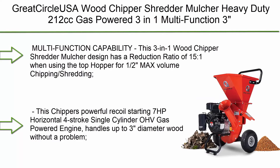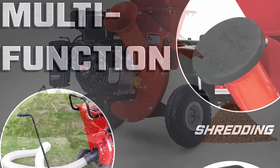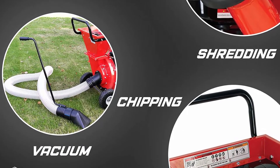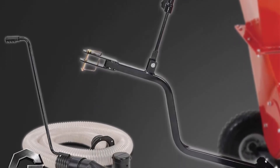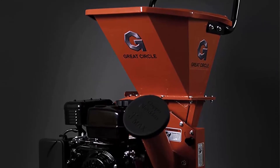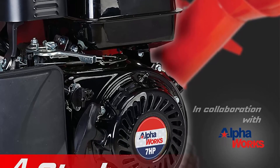Top 4: Great Circle USA Wood Chipper Shredder Mulcher — heavy-duty 212cc gas-powered, 3-in-1 multi-function, 3-inch max wood diameter, EPA/CARB certified, aids in fire prevention and building a firebreak. The 3-in-1 design has a reduction ratio of 15:1, using the top hopper for 1–2-inch max chipping/shredding, side chute for 3-inch max branch limbs, or attachable leaf vacuum for mulching. Powered by a 7 HP horizontal 4-stroke single-cylinder OHV gas engine, 0.7-gallon max capacity, no ethanol recommended. Hook up an ATV, lawn mower, or small tractor with a tow bar kit or vacuum kit (both sold separately).